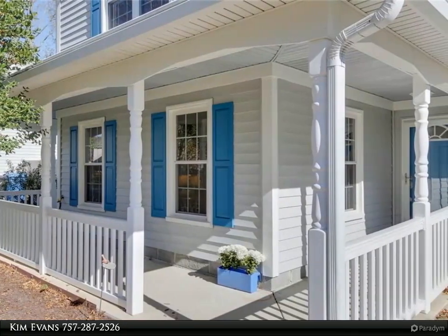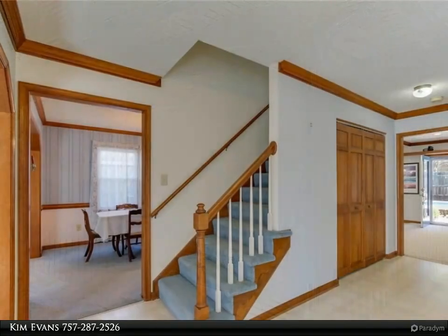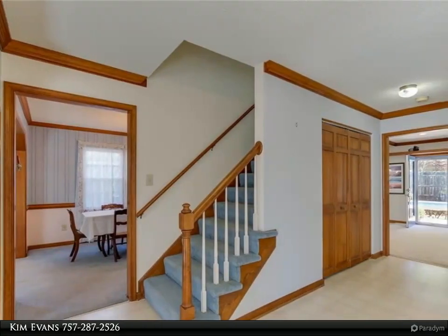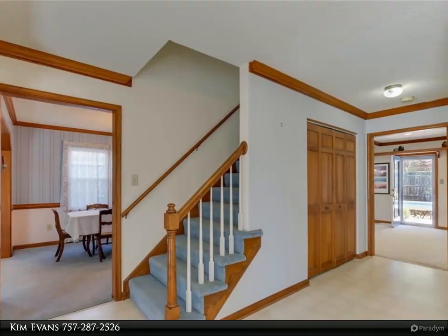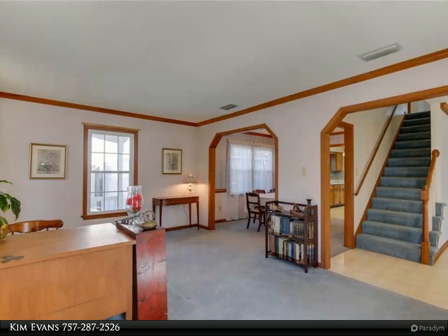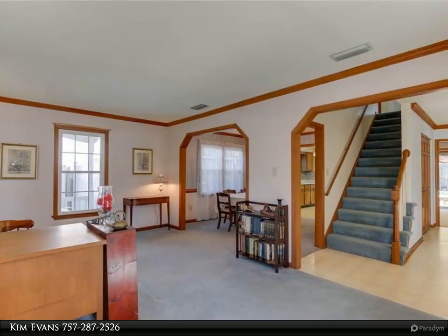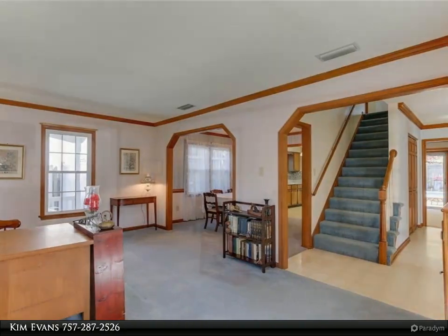Stainless steel appliances, French door pantry, newer light fixtures and recessed lighting. Family room features a wood-burning fireplace with surrounding marble tile and custom mantle. Upstairs, large open room and loft, plus a fifth bedroom.